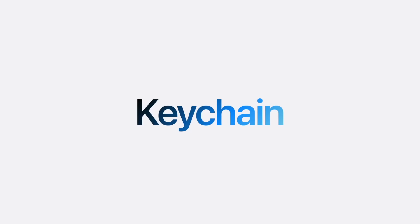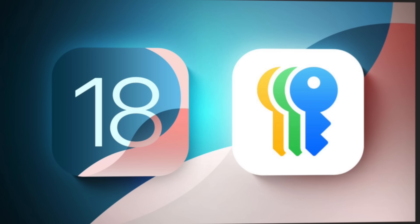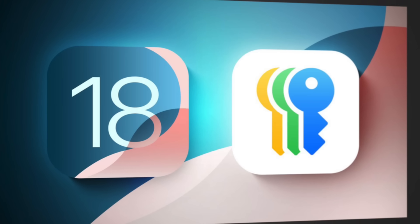Apple has long been storing our passwords kind of behind the scenes in the Keychain app that was hidden in Settings. This is the first time they've come outright with a dedicated app for passwords, and when you upgrade to iOS 18 you're going to see that app show up just automagically.